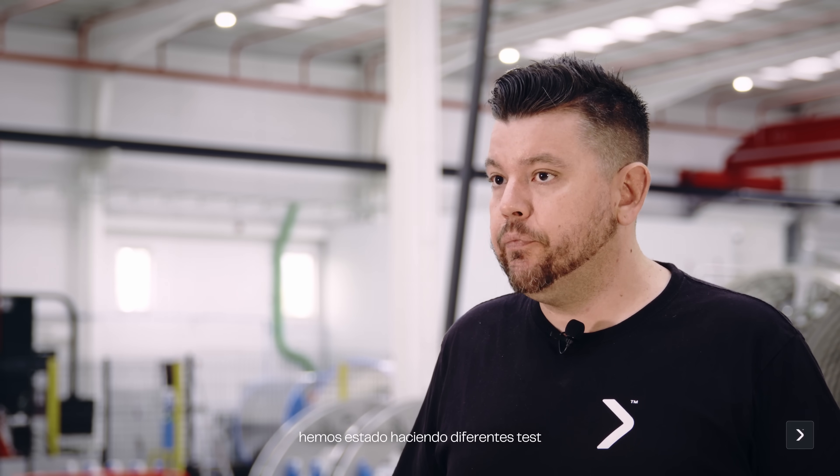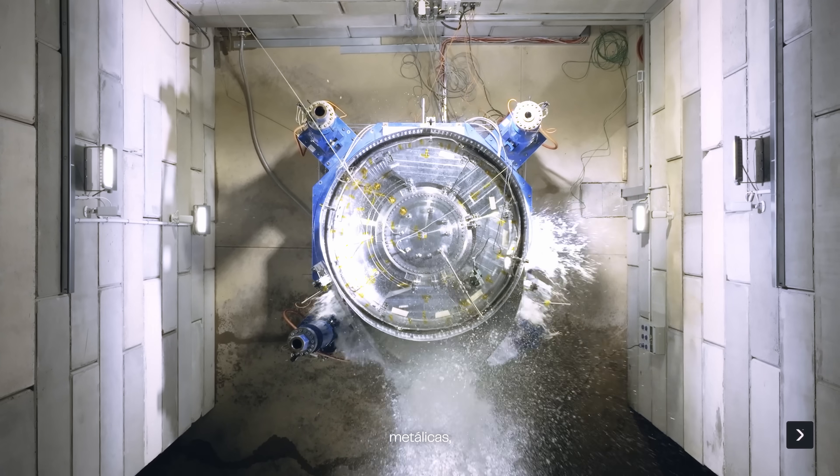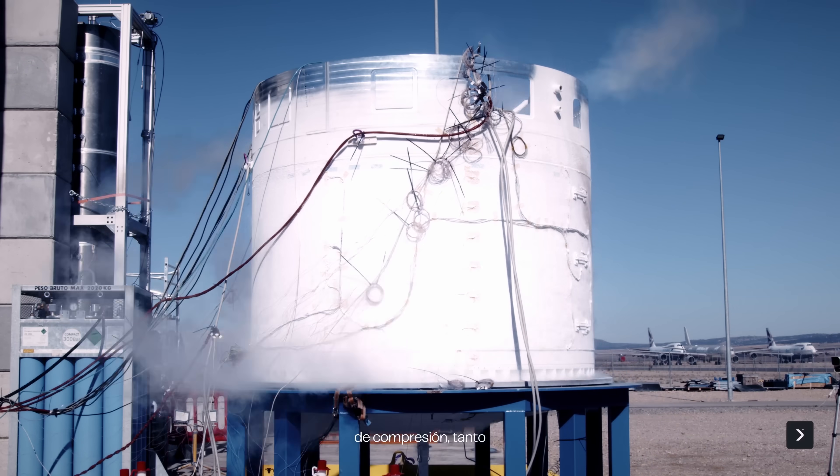Both compression and bending, to make sure that the design and analysis are well correlated with the test data. We were also putting effort into composite structure testing with fairing separation tests and combined compression and bending loads for the fairing.